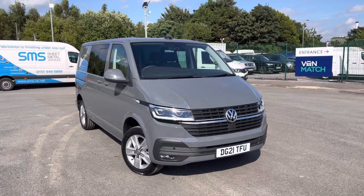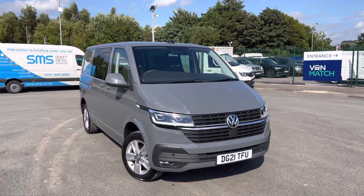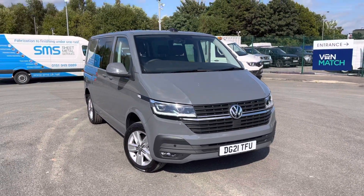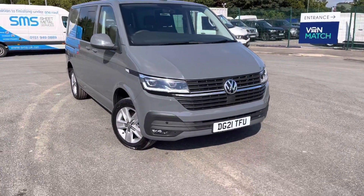Hello and welcome to Liverpool Volkswagen Van Centre. My name is Jack and I'm here today to talk about this Volkswagen Transporter Kombi. This is the T32 Highline short wheelbase DSG, finished in pure white solid paint.